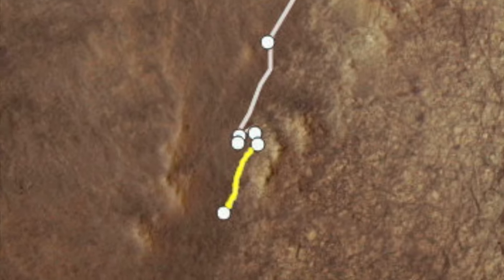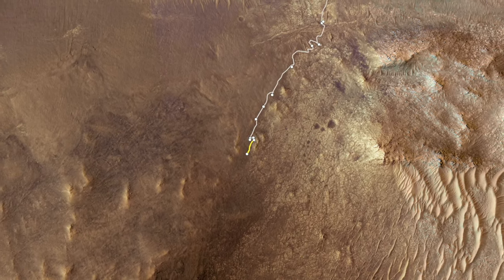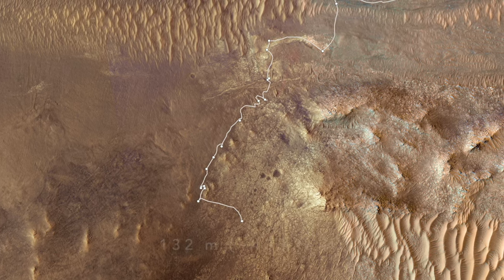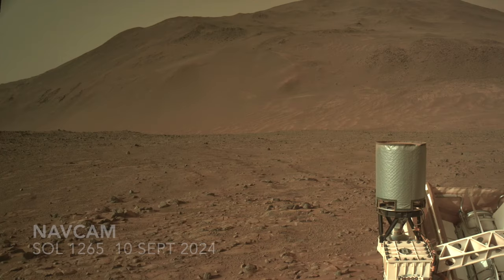After a 10-sol investigation, Perseverance drove away, only managing to go about 36 meters — roughly 1% of the distance needed to get to the top. The team apparently decided on an abrupt course correction into clearly different terrain, resulting in the first triple-digit drive since the floor of Neretva Vallis. The change in terrain is clearly evident on the ground as well.